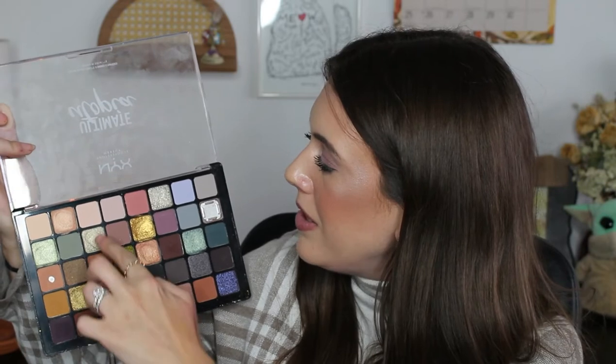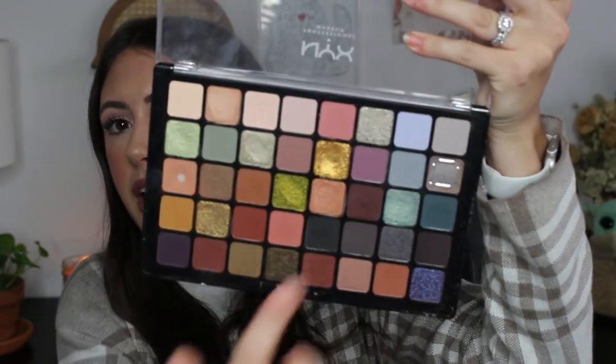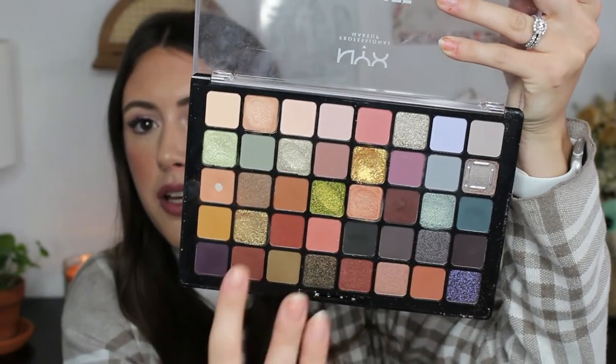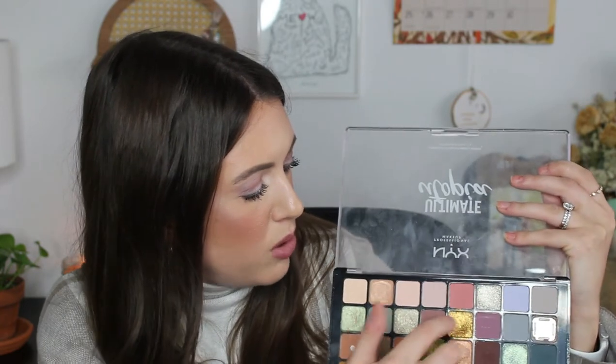I like the mattes more than the shimmers — the shimmers leave a bit to be desired. Some are pretty, like this gold shade and a more green color, but some are more like topper shades, which isn't always what I gravitate toward. It took me a minute to understand the formulas in this palette. But the mattes are so good — I hit pan on this mid-tone warm brown for the crease that I use all the time.